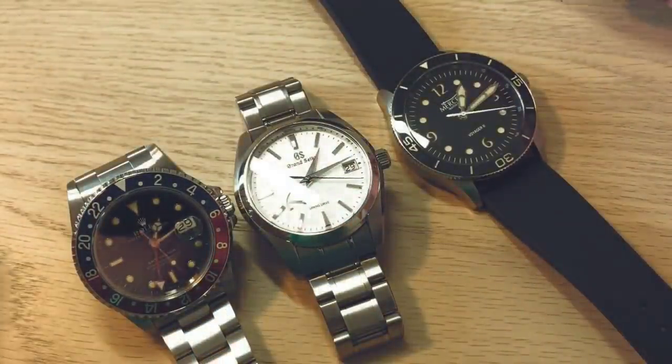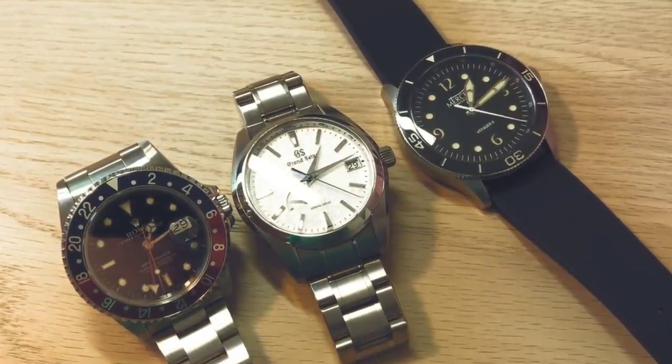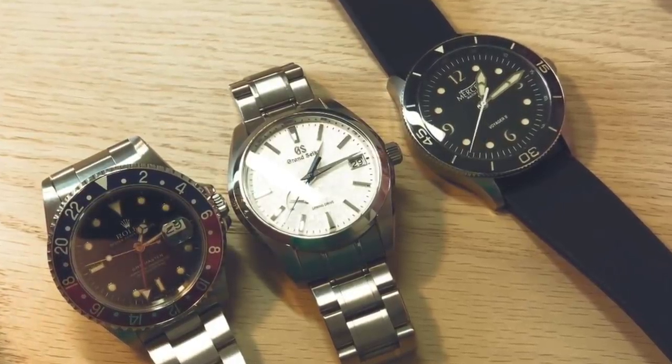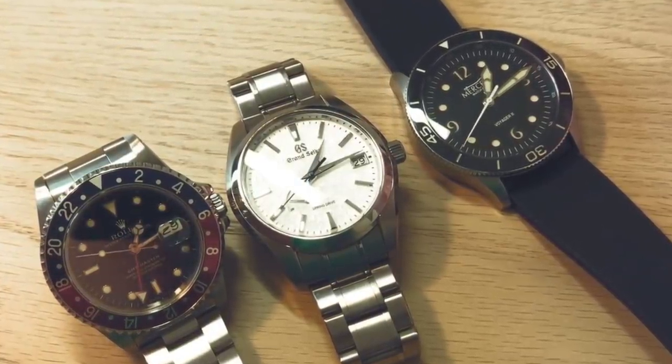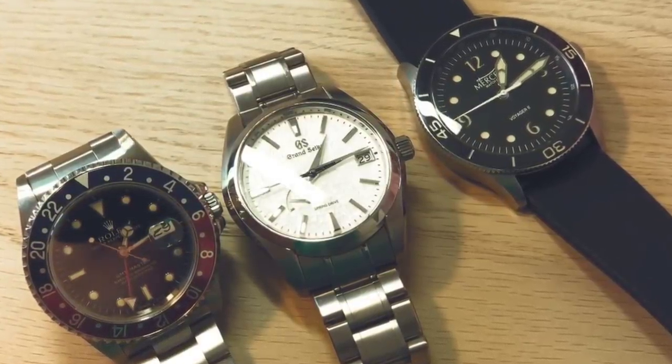Those are the three watches I'm wearing most these days, though I change watches two or three times a day. Stay positive, guys — it's just a phase, and hopefully not too long from now you'll see a lot of improvement and we'll be back to our normal everyday lives. Thank you.